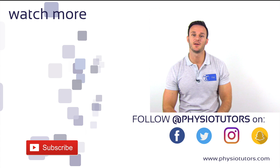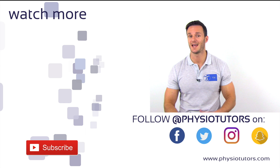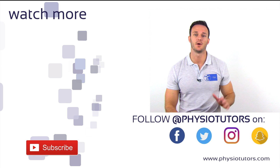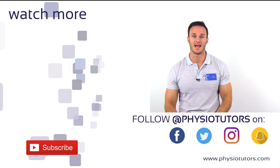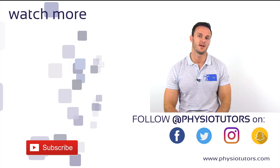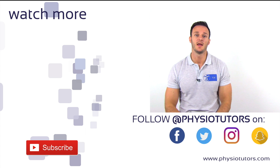This was our video on the Semont maneuver for posterior semicircular BPPV. If you suspect that your patient has a lateral canal BPPV, you will have to assess them with the supine head roll test, which you can watch by clicking on the video next to me. Thank you very much for watching. Please click the like button if you enjoyed this video, subscribe to our channel if you haven't yet, and turn on notifications so you don't miss any new videos. This was Kai for Physiotutors — see you in the next video.